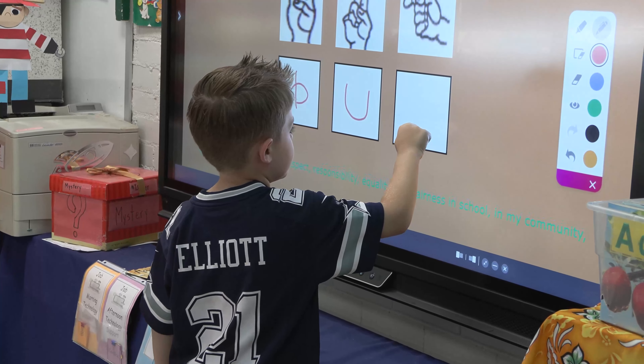We started off with the screen projector, and we went to a panel, and we are in heaven this year. The kids are so much more involved in their lessons. I am so thankful to have this panel that has changed my teaching totally.